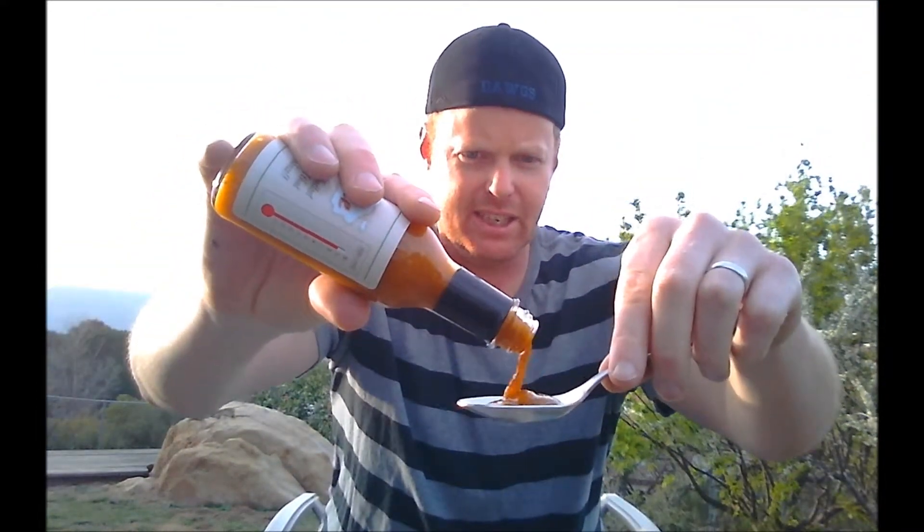Let's go ahead and pour that out, see how that looks. Look at that — nice and thick. A nice big spoonful. Let's see what we get here. Look at that. That looks delicious. Smell that — is that fantastic?